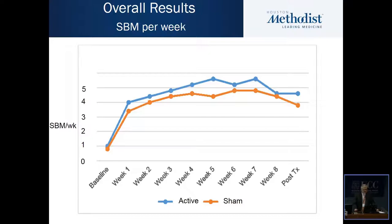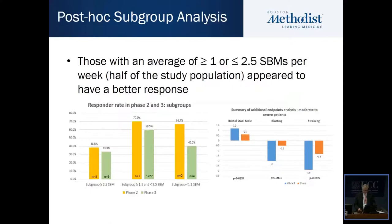This is the overall data, which shows the increase in spontaneous bowel movements from baseline to the active treatment period. As you can see, for the active group shown in blue and the sham in brown, there is no significant difference between the two groups.